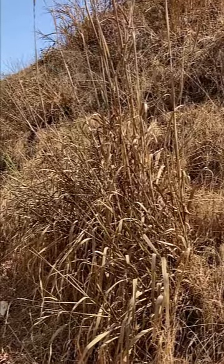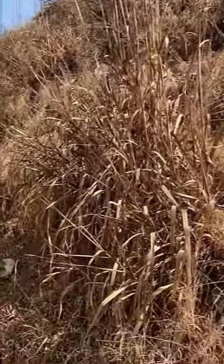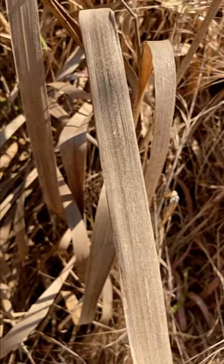I've arrived at the first plant. This is the giant wild rye. It's actually pretty big. If you take a close look, it has parallel leaf venation, indicating that it is a monocot.